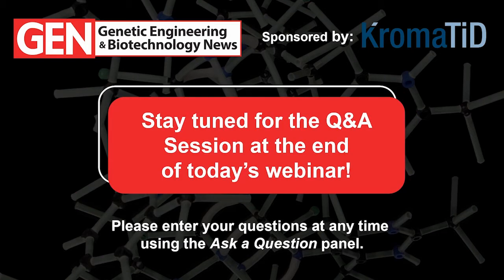Before we get the webinar underway, I want to remind the audience that we'd love to hear from you in our Q&A session. If you have a question for Chris and Aaron, don't hesitate — you don't have to wait until the end. Send it in anytime by typing your question into the 'Ask a Question' box and hitting submit. With that, I'll turn the presentation over to Chris and Aaron.